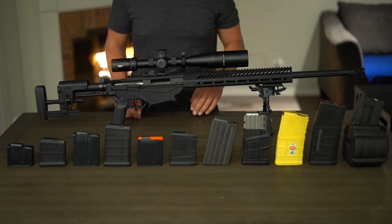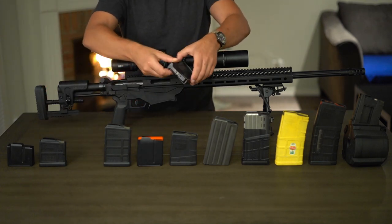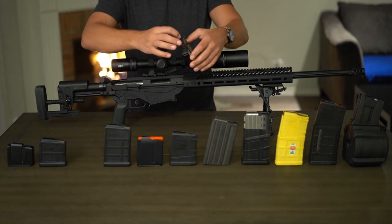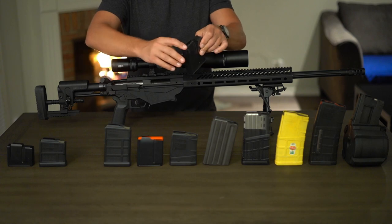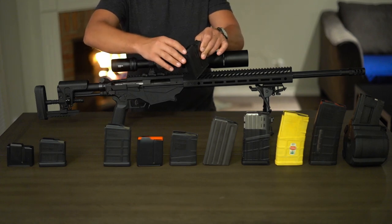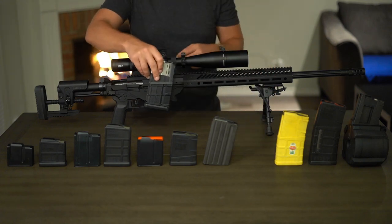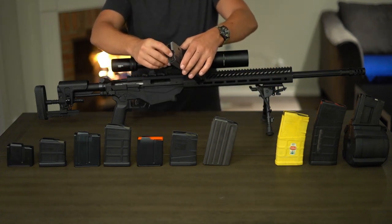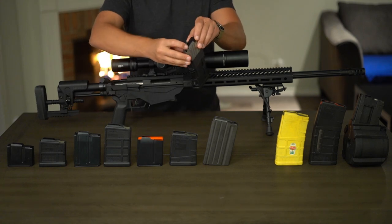I'm not going to get too much into the nitty gritty differences. Taking this 10-round MDT AI pattern as an example, it is a single-stack follower and it does not have any means to hold the bolt open after the last round fired. SR25 magazines, on the other hand, like this 20-round Lancer, are double stack and they do have a bolt hold open feature.